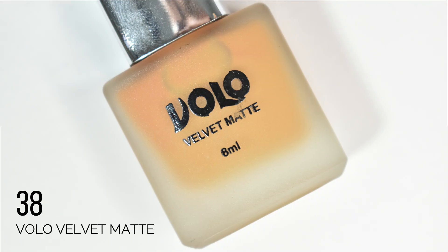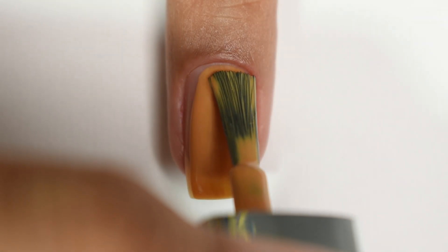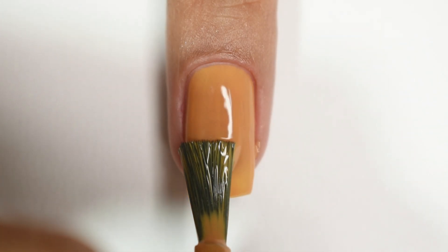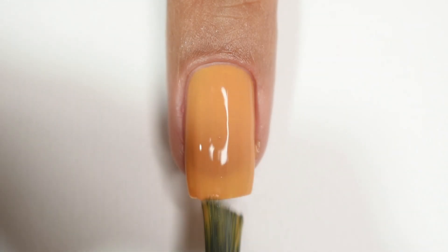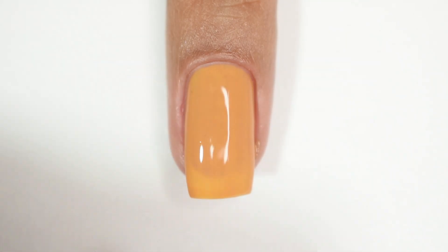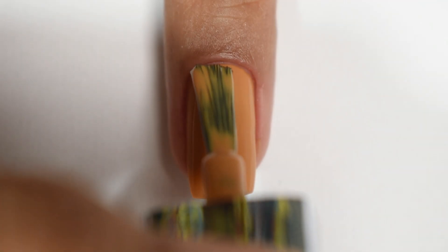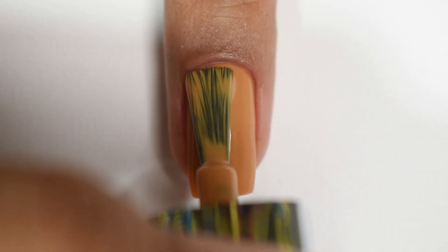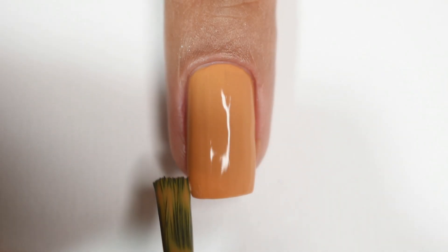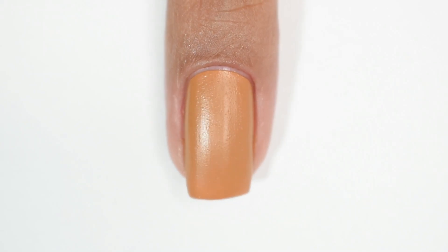Another brown shade is number 38 — this one is quite different, an orangeish-brown on the warmer side. The formula is quite good but has a little translucency. I'm showing two coats and it has decent opacity with a smooth, self-levelling formula. You might want to go up to 3 coats as the formula is not very heavy on the nails. Again it dries with a plasticky finish and a little grainy texture.